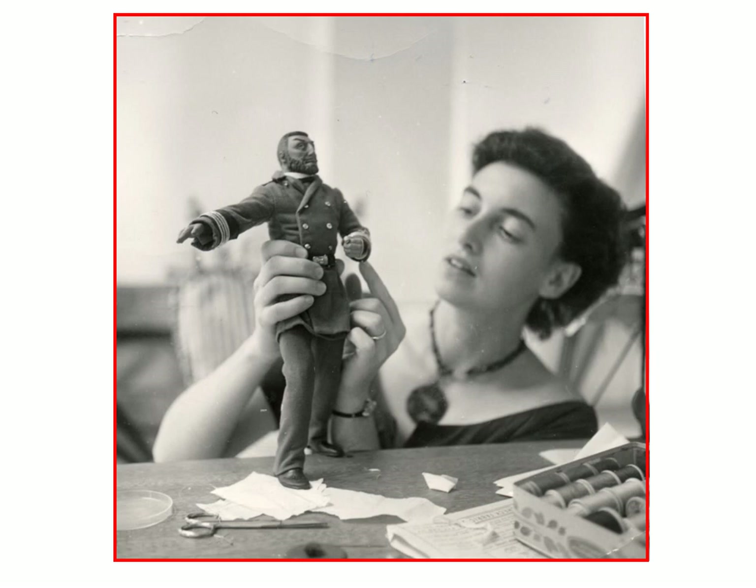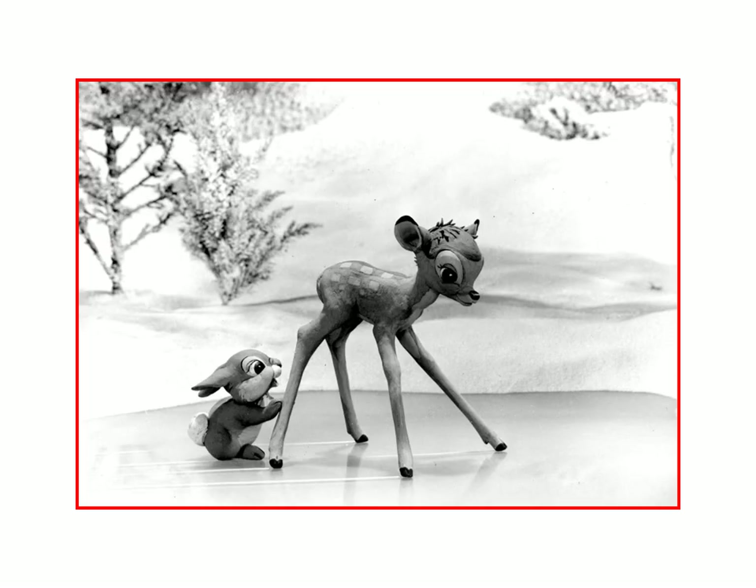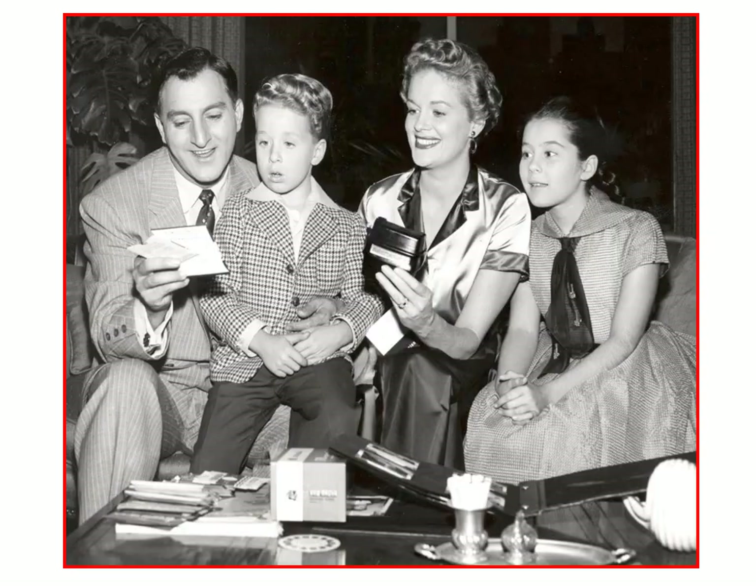Here you see artist Martha Armstrong Hand with Captain Nemo from 20,000 Leagues Under the Sea. She didn't do the figures, but she did all the uniforms — they were hand-stitched, and there was as much work in a small one like that as there was in a real suit. Here we see some more of Martha's work. She was the main artist on the Bambi packet. Here we have Bambi and Thumper.